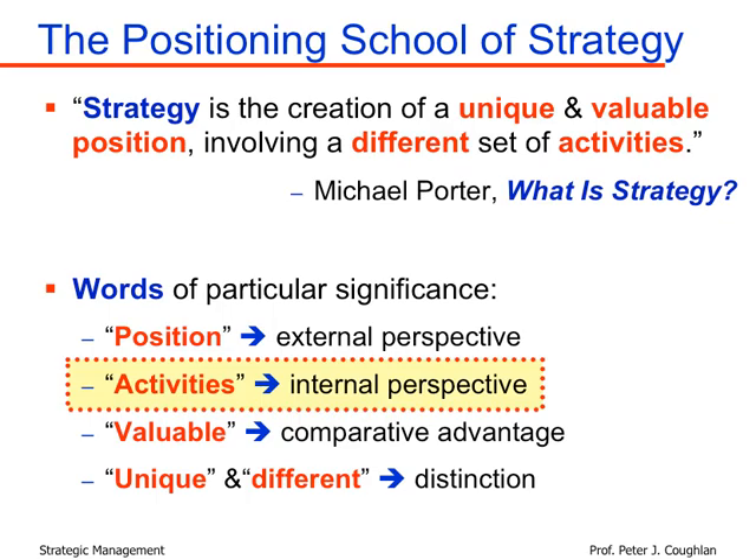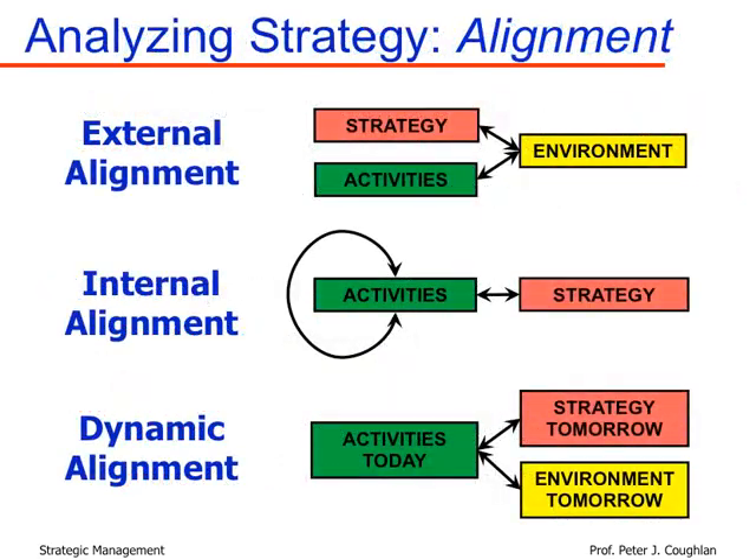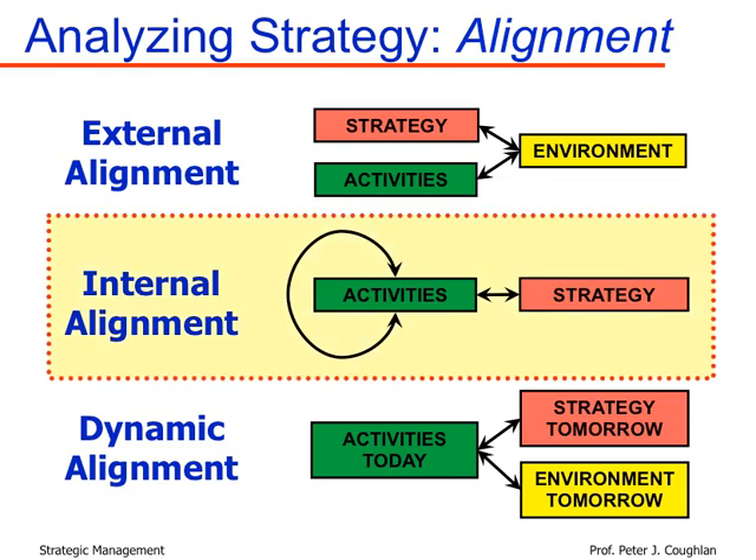Another slide from the first-day lecture showed that the three most significant tests of strategy are external, internal, and dynamic alignment. External alignment is about positioning in the external environment, while internal alignment is very much about internal operations and activities inside the organization. The course map shows four modules: strategic thinking, external analysis, internal analysis, and dynamic analysis — with internal analysis being the biggest module, covering three classes.